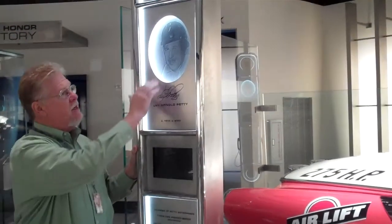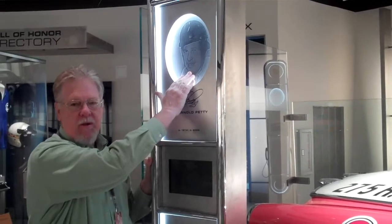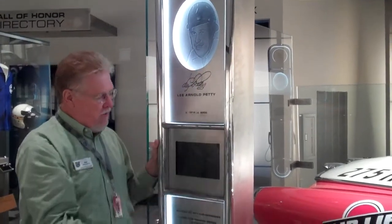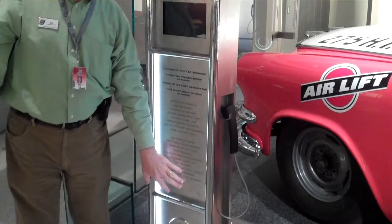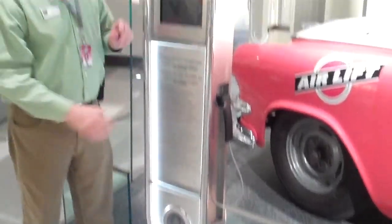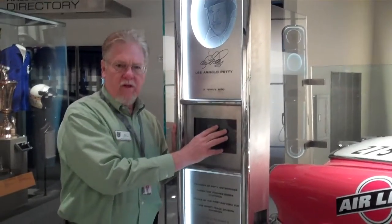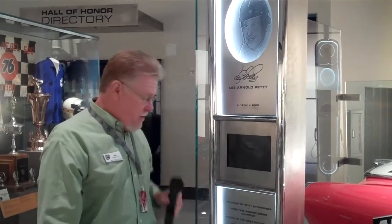This one here is Lee Petty. You can see where we have a laser-etched likeness of him up on top here, his autograph, his birth and death date, highlights of his racing career, and then another different headshot right down here. We also have a video screen with highlights of the inductee's career, and you can listen to the audio part of it on these little headsets here.